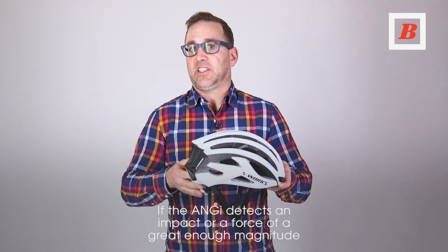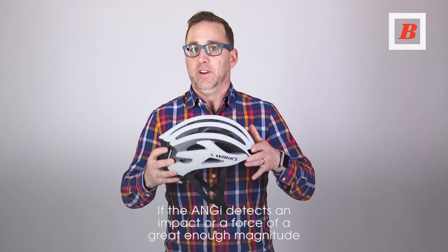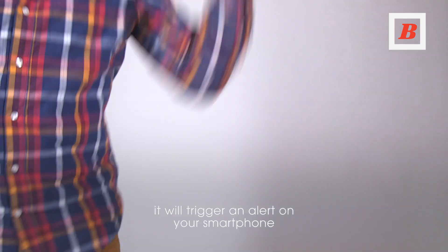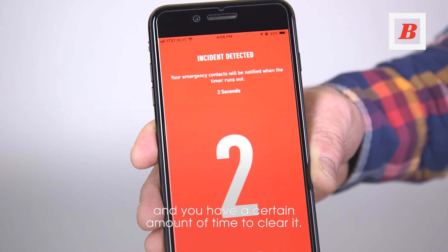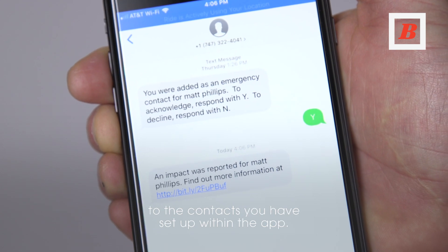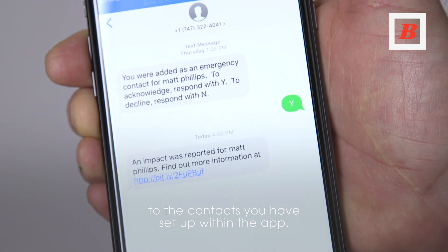If the ANGIE detects an impact or a force of great enough magnitude, it will trigger an alert on your smartphone and you have a certain amount of time to clear it. If you don't clear it in time, that is when the alert is sent to the contacts you have set up within the app.